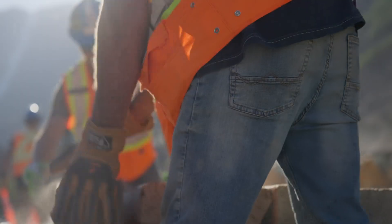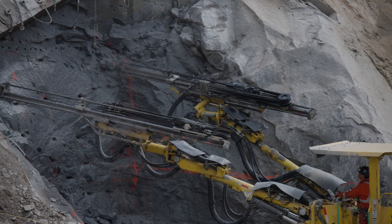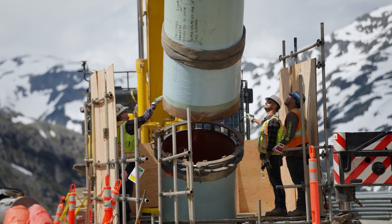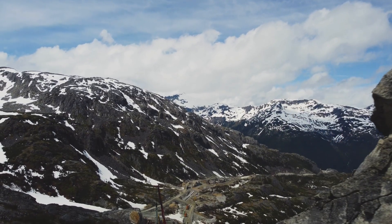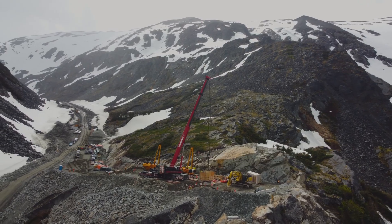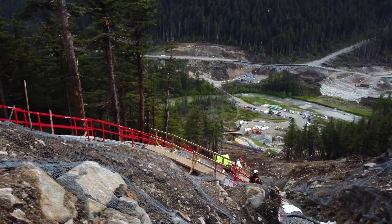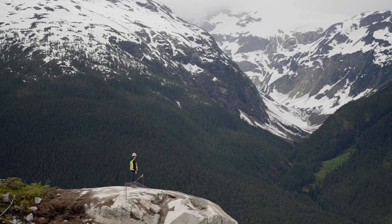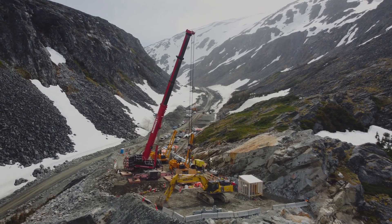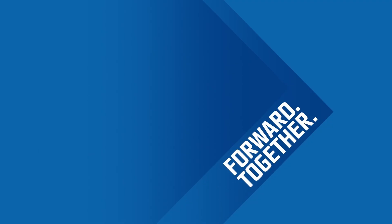The mechanical completion of the Coastal GasLink project is a testament to the hard work and dedication of our workforce, and the strong engagement from Indigenous and local communities over the past five years. This is Coastal GasLink — a symbol of progress and innovation, creating an extraordinary legacy of safety and respect for communities and the environment.